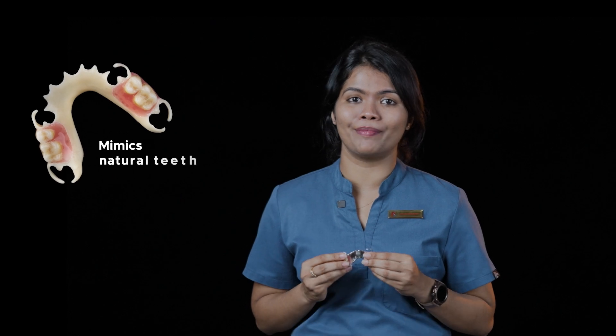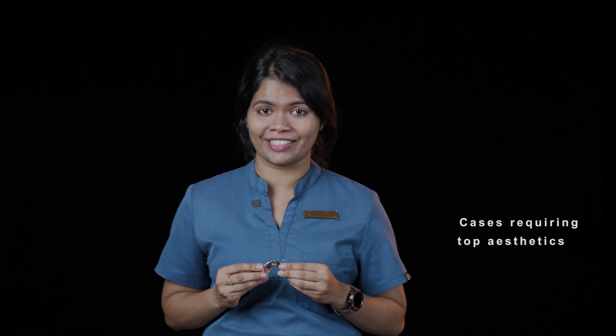Dencare Cast Partial Dentures offer the Biodendiplast Clasp, a high-quality thermoplastic resin that mimics natural teeth, for cases requiring top aesthetics — especially in anterior regions and for patients concerned with metal visibility.